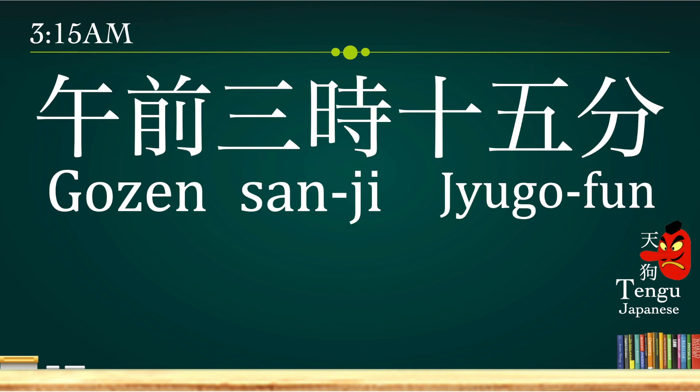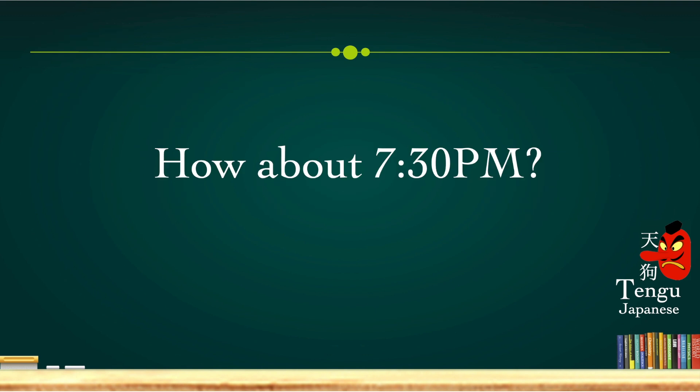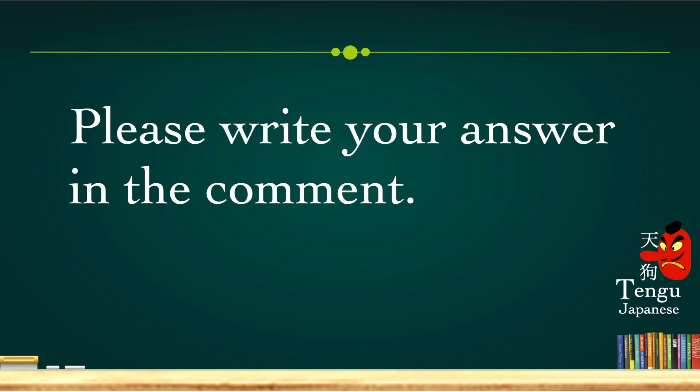3:15 a.m. we say gozen san-ji juu-go-fun. Gozen is a.m., san-ji is 3, and juu-go-fun is 15 minutes. So: gozen san-ji juu-go-fun. Now, what about 7:30 p.m.? How do we say that? Please write your answer in the comments and let me know how to say it in Japanese.